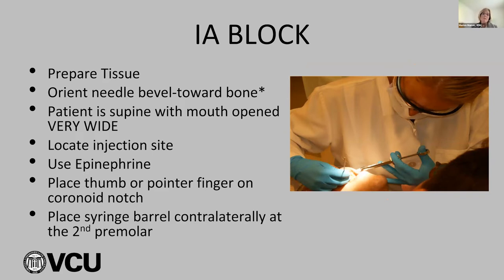We use a 25 or 27 long gauge needle. Orient the bevel toward bone. Bevels are important — we want the solution to flow the way we want it on that bone. If you're a right-handed operator giving a right side IA, the bevel points toward you, because you're hitting the bone on the medial side of the jaw. The patient is always back — I always put my patients supine. It's easier to see, they open really wide, and if anything ever happens with an emergency, they're already in the right position.